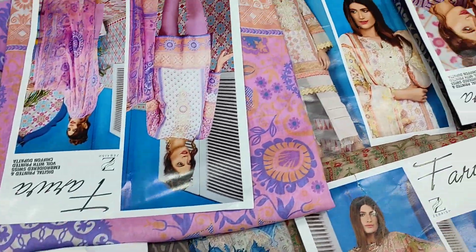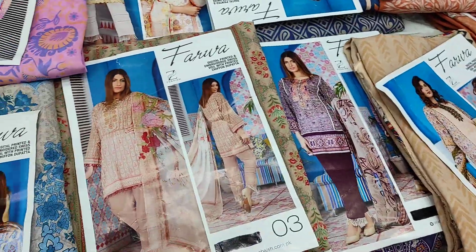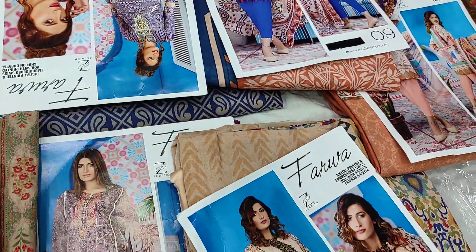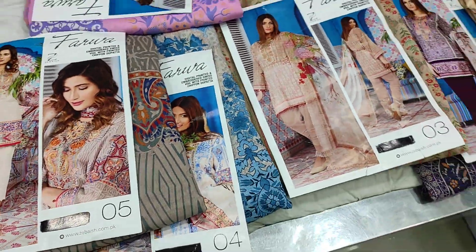Hello. Assalamualaikum and welcome back to my channel, Rithi's Blog. Now we are going to be a villain enterprise, and today we are going to be a 3-piece collection for the first time. This is a December sale offer.